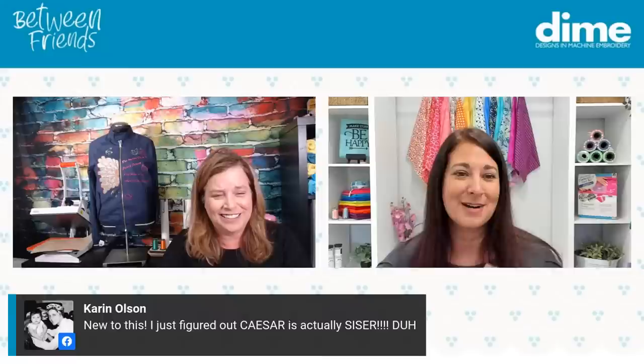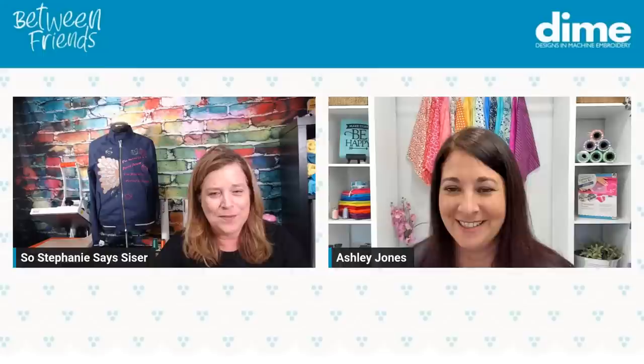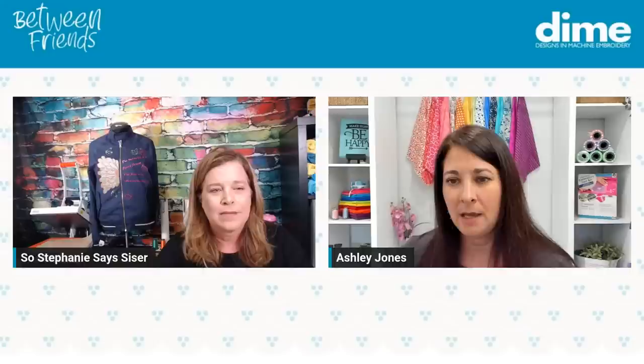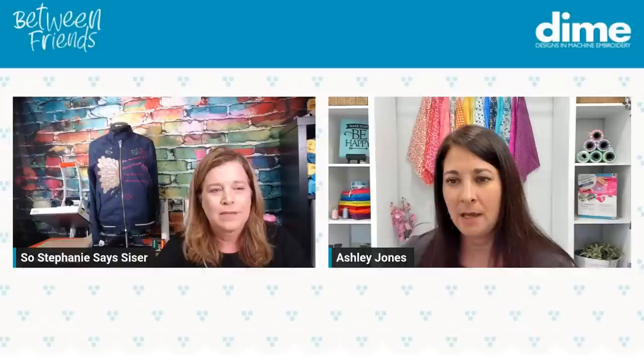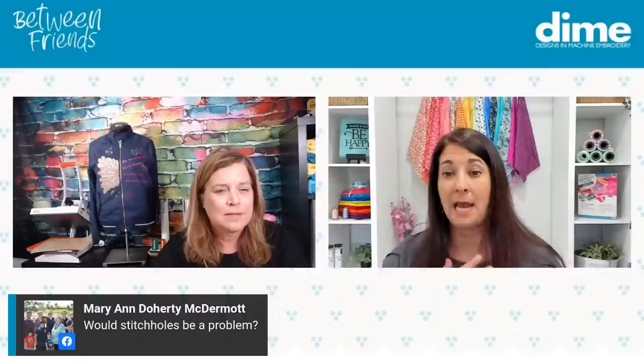Karen Olsen says she just figured out it's Caesar, not Caesar salad. We all think Caesar salad when first introduced to Caesar — we all think that, and then Stephanie says, no, it's Caesar. It's spelled S-I-S-E-R. Joanne says make quick gifts too — absolutely a great idea. And Marianne asks would stitch holes be a problem? I'm not exactly sure what we're talking about. When you're stitching on the glitter with a straight stitch from my embroidery machine, I don't see any holes. Regarding needle penetrations, I don't see that on any of these here.